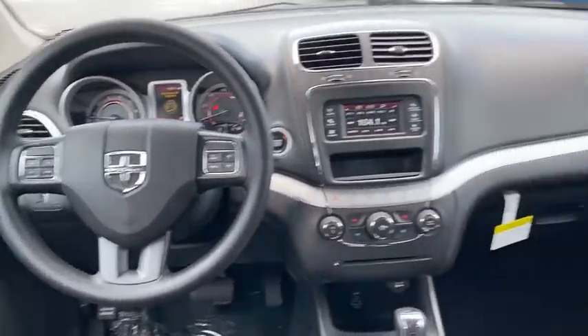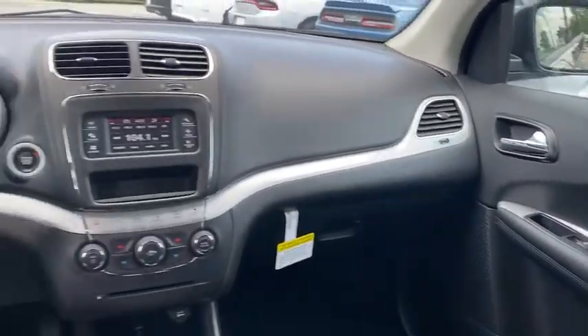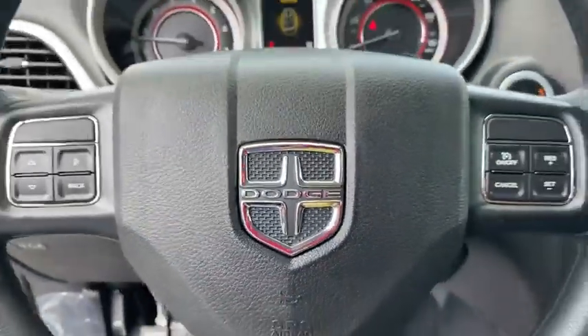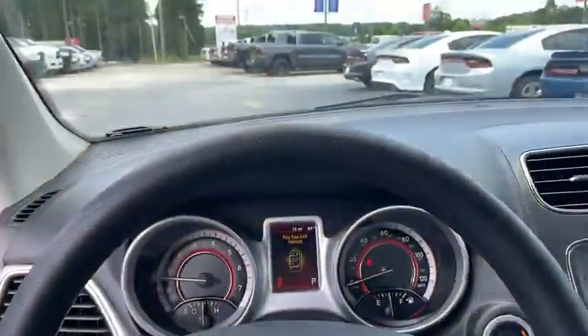Floor mats, auto-dimming rear view mirror, cruise control, keyless start, rear defrost, AM-FM stereo radio, front wheel drive, trip computer, power door locks.